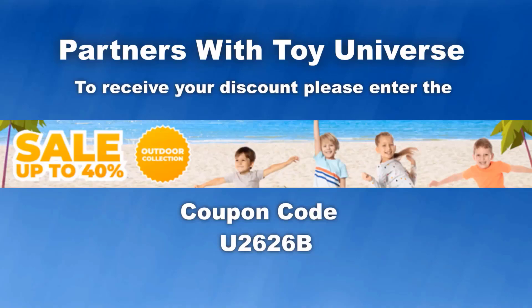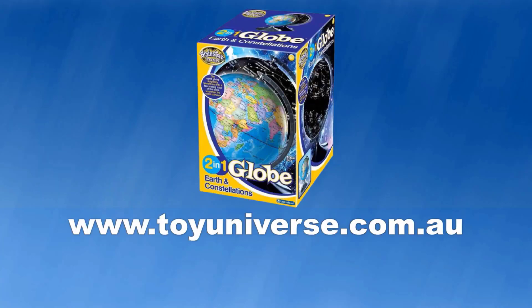Hardest with Toy Universe — if you want new toys then you're going to go to Toy Universe! To receive a discount on your toys, enter the coupon code U2626B. Get your toys now from www.toyuniverse.com.au.